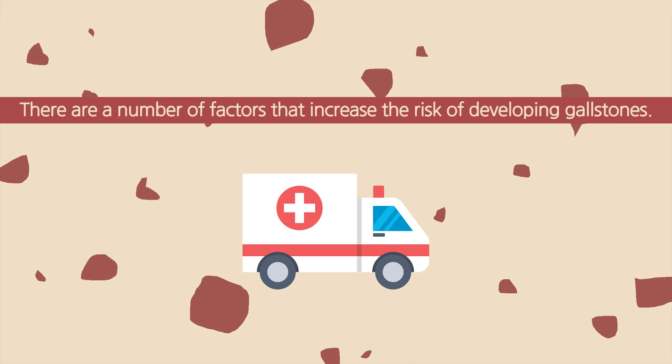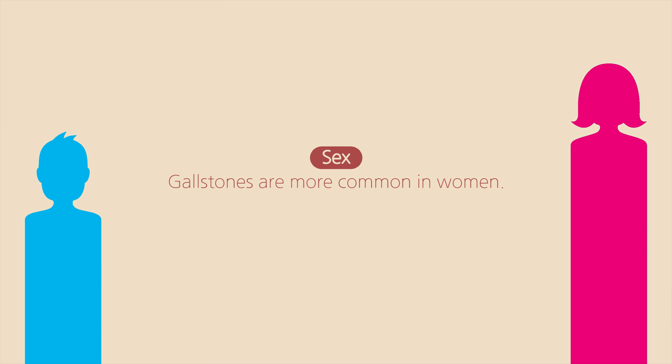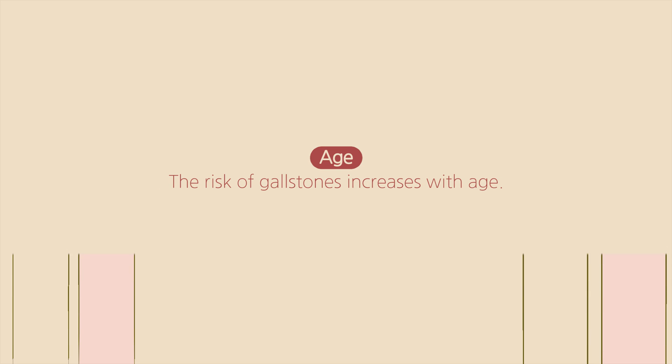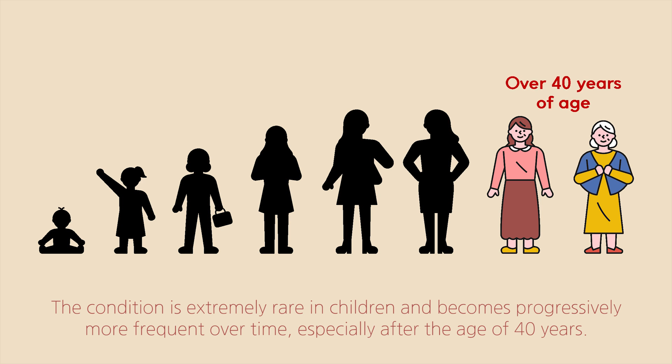There are a number of factors that increase the risk of developing gallstones. Sex: gallstones are more common in women. Age: the risk of gallstones increases with age. The condition is extremely rare in children and becomes progressively more frequent over time, especially after the age of 40 years.